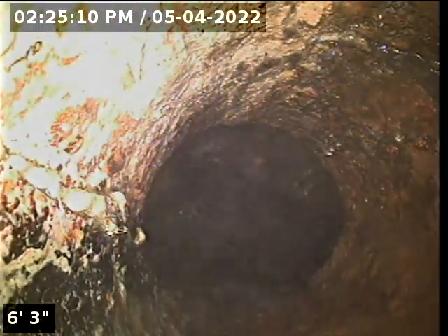Here we are coming up and out of this common waste line — this is our trough where it's all dumping — and here we come back to our clean-out access point.